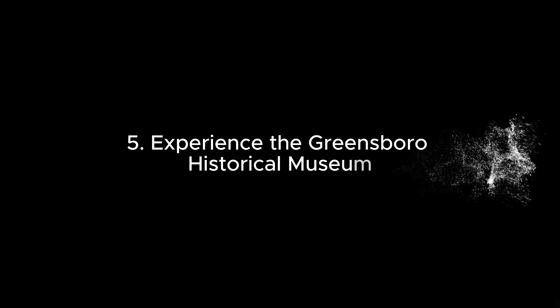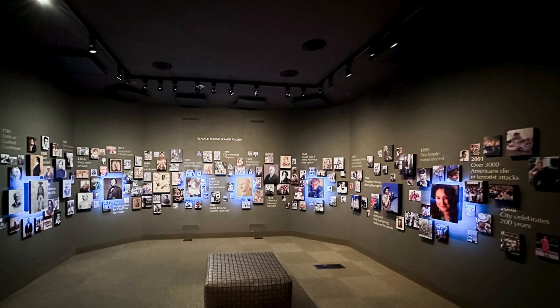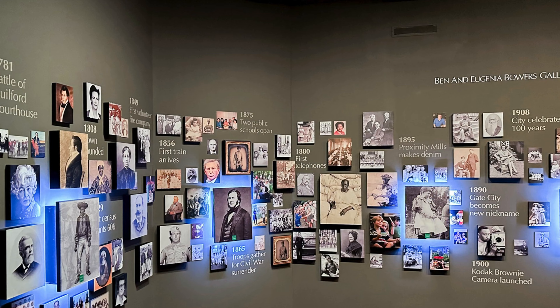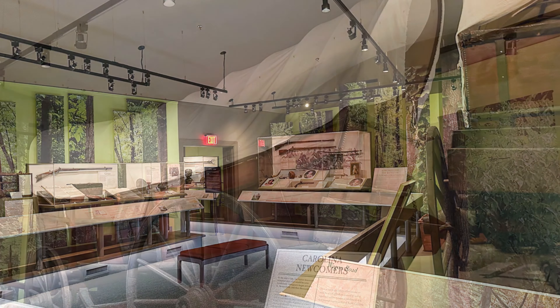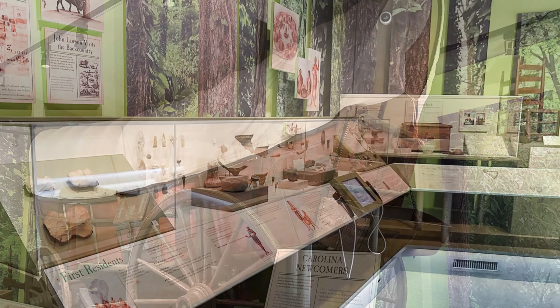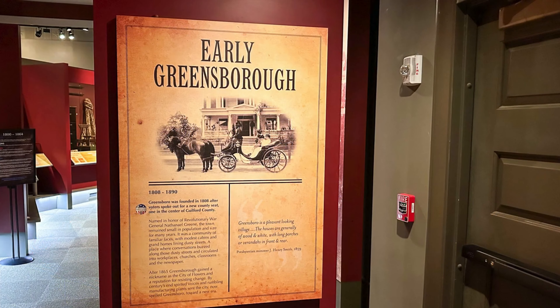5. Experience the Greensboro Historical Museum. Learn about the local history at the Greensboro Historical Museum, which showcases artifacts, exhibitions, and stories from the city's past, including its early Quaker settlers, the impact of the Civil War, and the city's industrial growth.